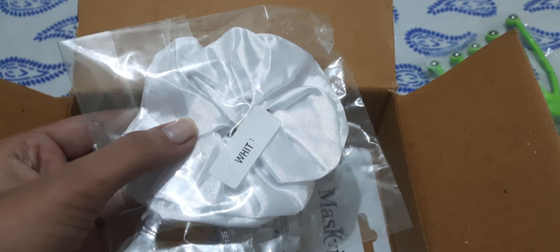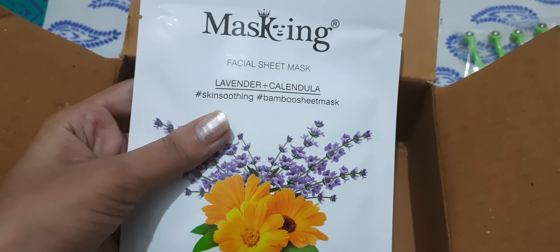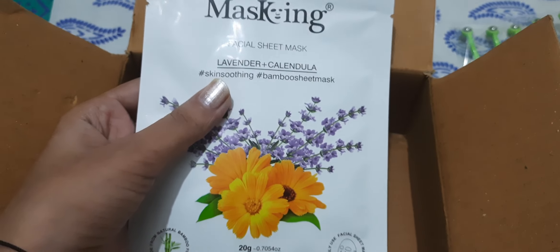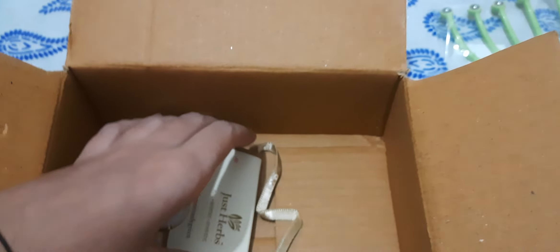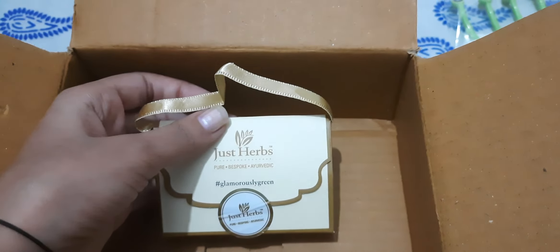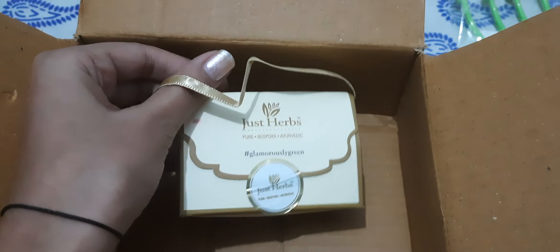Since it goes with any color. The next is this Masking lavender and calendula bamboo sheet mask — I would try this. This one was a free gift. It's just herbs micro mini lipsticks.